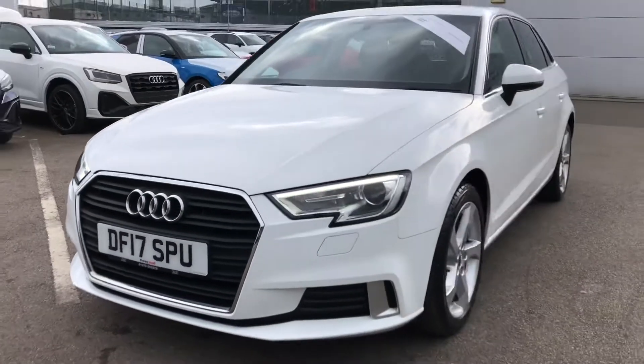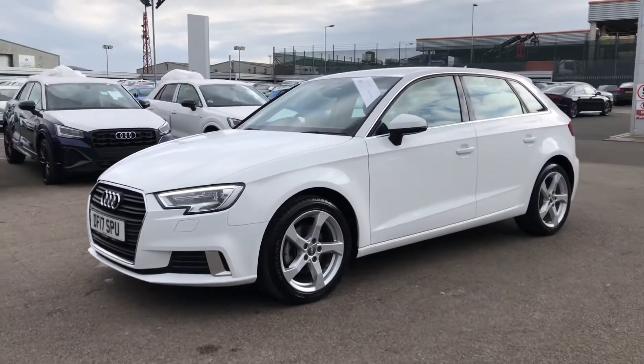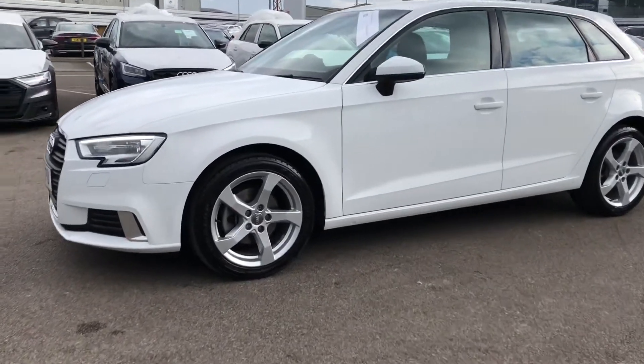As you can see, it does look gorgeous in this IBIS white with a nice matching silver trim around the front. It's got a really sporty, stylish look to it.